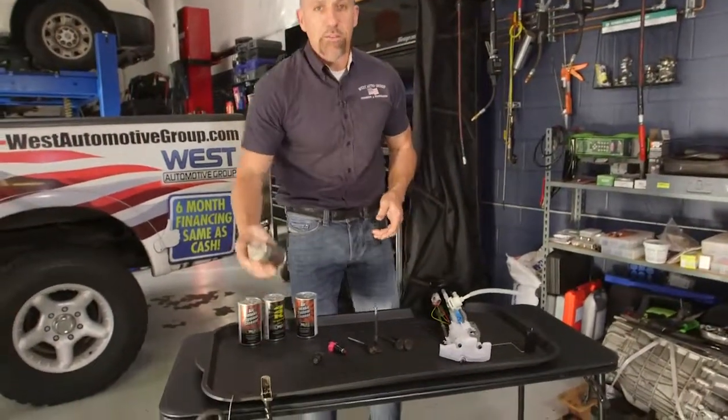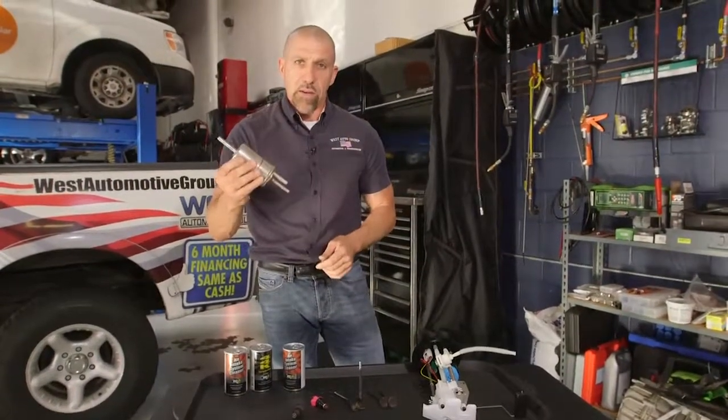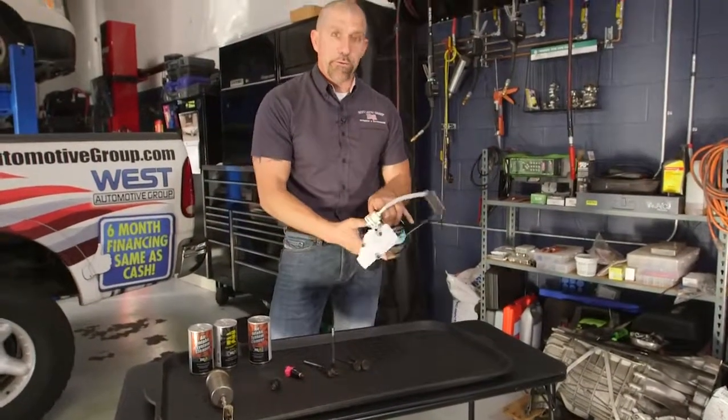When servicing your fuel system, it's required to replace the fuel filter, and usually about every 30,000 miles is the best option. Doing so will help prevent premature failure when it comes to fuel pumps.